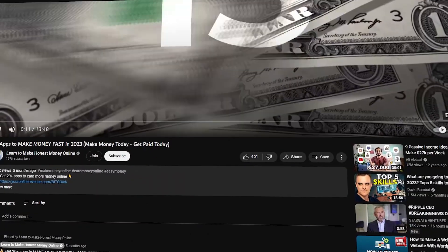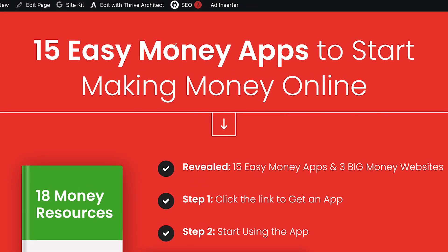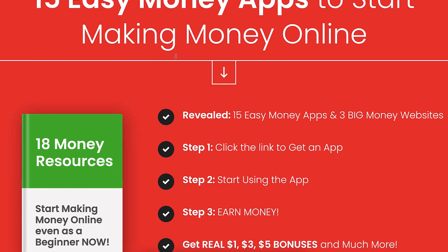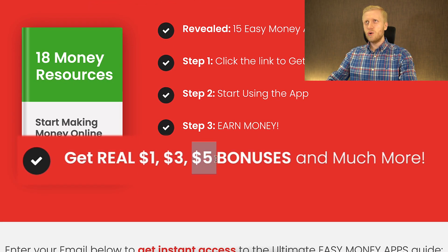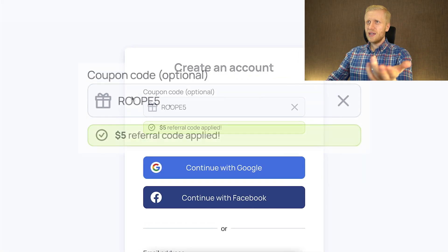If you want to see even more similar automatic easy money apps, check out my guide — I give this to you as a free gift, you don't need to pay me anything. Here you will get more than 15 easy money apps to start making money online. You will get $1, $3, $5 bonuses — for example on Pawns app you get the $1 bonus, on Honeygain you get the $5 bonus, and there are other applications where you will get $3 and other bonuses.